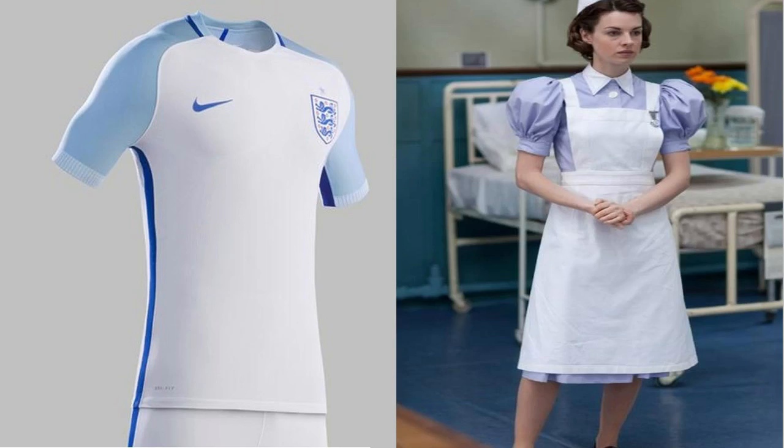Euro 2016 is coming to an end, so let's look at the worst shirts at the Euros. Straight in, it's England with this horrendous, hideous home shirt. As you can tell, this lady is modeling the England shirt on the left. Where were Nike and England going with this? It's kind of a midwife's outfit. And my word, this England shirt really went with our horrendous performance at the Euros. This will go down in history as England's worst ever kit.